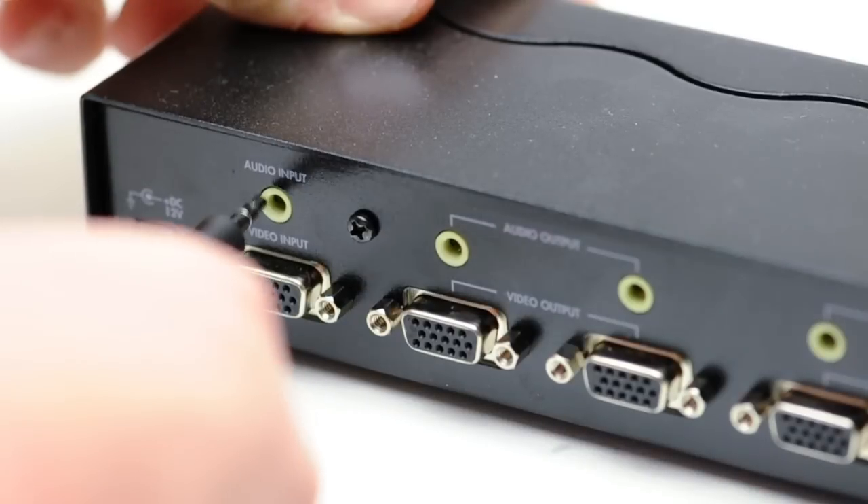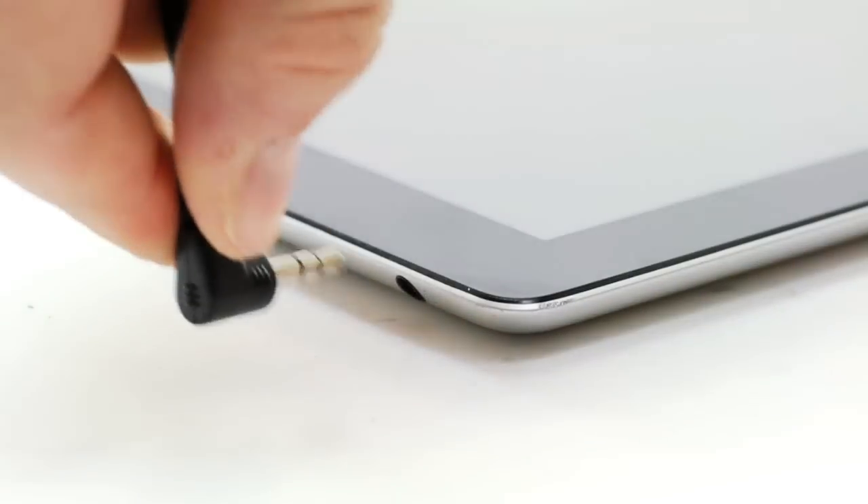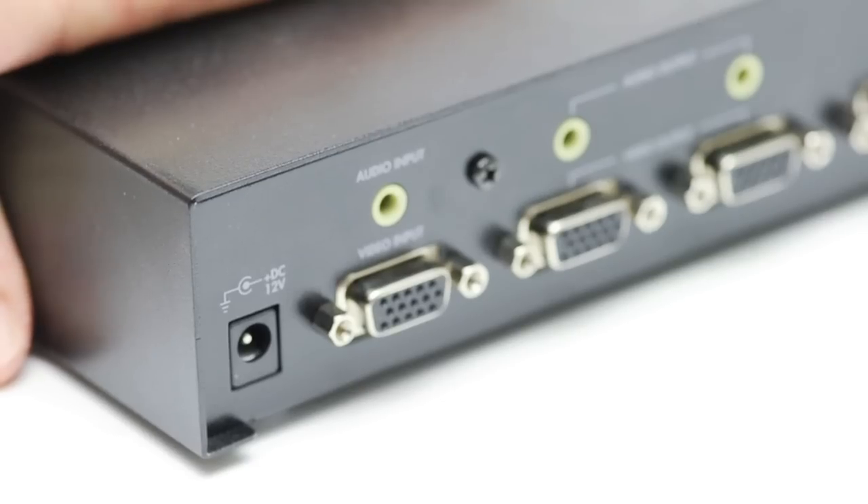This cable is fully molded to prevent strain relief, preserving the life of the cable, and it is fully shielded to deliver optimal audio quality. For all of your consumer electronic cables or accessories, choose Show Me Cables.